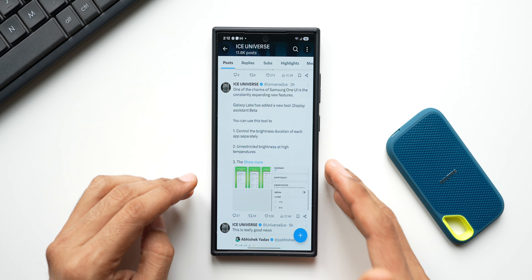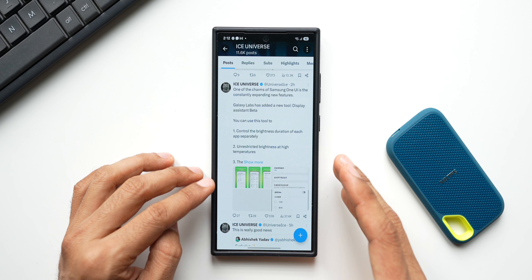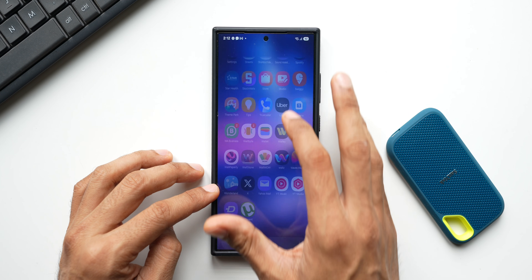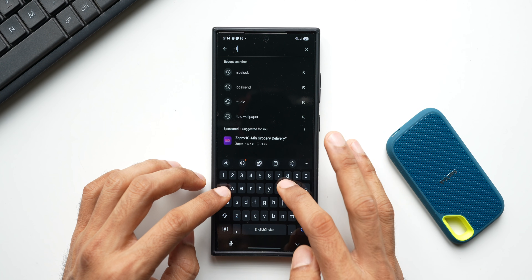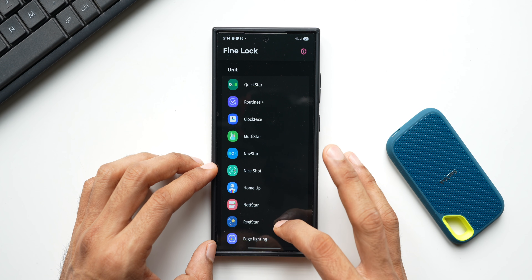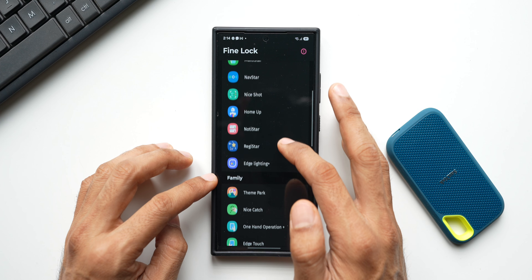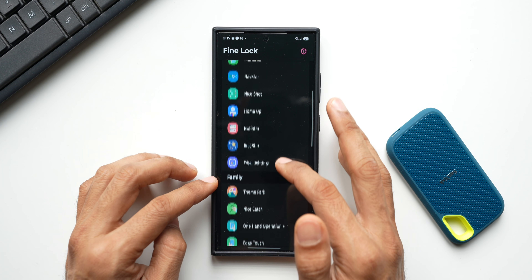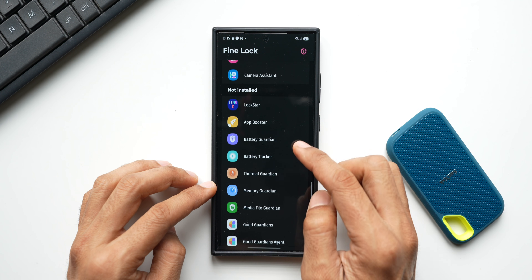This may not be officially available in all countries, but we can download Fine Lock or Nice Lock from the Play Store. Here it is - I've already installed it. Once installed, you'll see all the Good Lock modules. If Good Lock modules aren't available in your country, you can install them through APK. Tap on a module and install it - under 'Not Installed' we have a few Good Lock and Good Guardian modules.